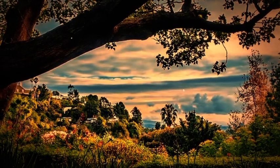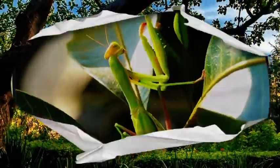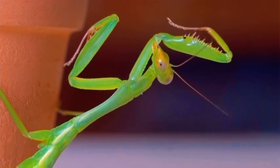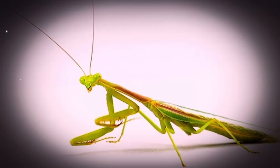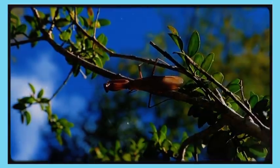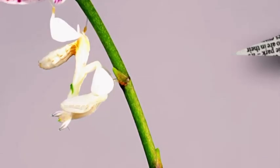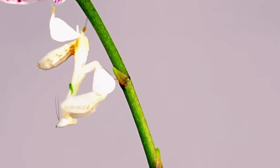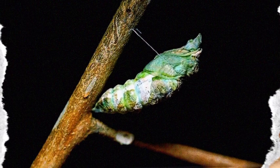Praying mantises are mostly found in warm climates, dominating tropical and subtropical regions especially in Africa, Asia, and South America, though you can find them in parts of Europe and North America too. These insects are incredibly adaptable — you'll find them in gardens, meadows, forests, farms, deserts, and even urban areas. Some species are canopy dwellers, others stay low among grass or leaf litter, and the most outrageous ones hang out among flowers pretending to be petals.